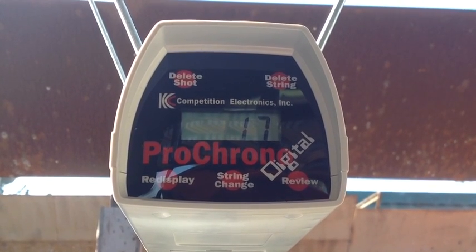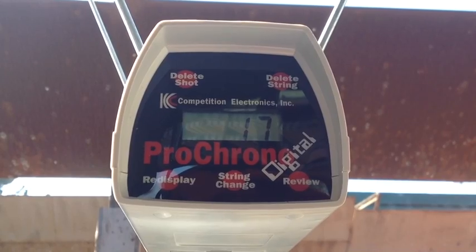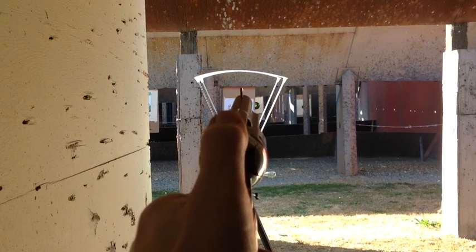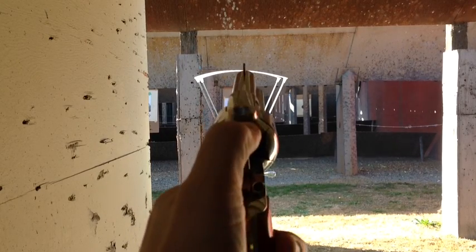Now let's try the same load in .44 Magnum cases and see what that does. Same 7.5 grains of Unique, the same bullet loaded in magnum cases.